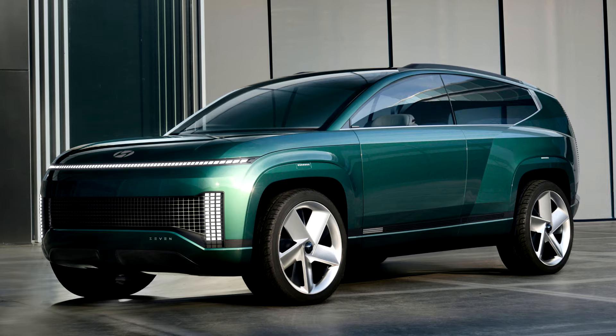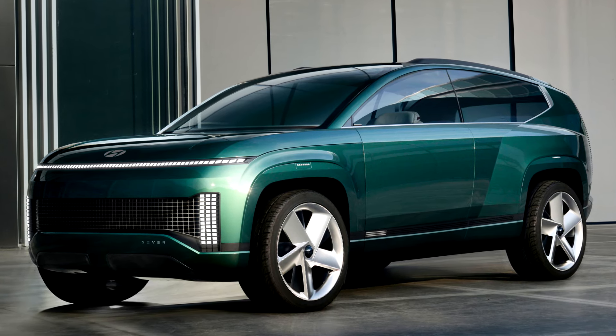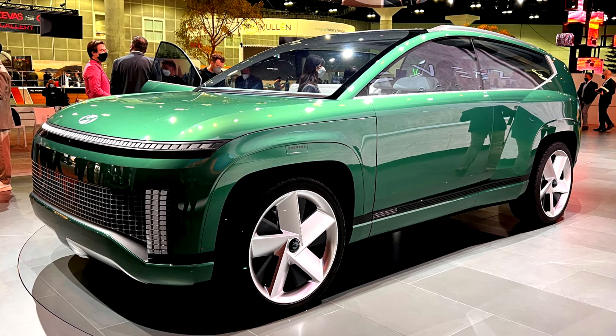Of course, many of these outlandish details won't make it onto the production model of the 2025 Hyundai Ioniq 7. But still, it speaks of a future that might not be that far away now.